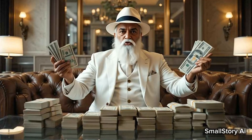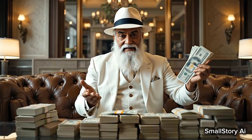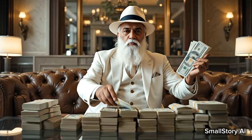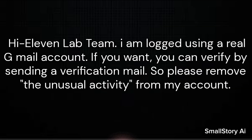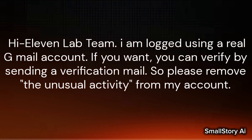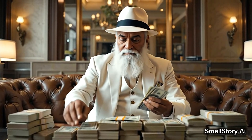If unusual activity is coming, go to the feedback section in ElevenLabs and request them. Enter this message: 'Hi ElevenLabs team, I have logged in using a real Gmail account. If you want, you can verify by sending a verification mail. So please remove the unusual activity from my account.' I also generate voice using this trick.